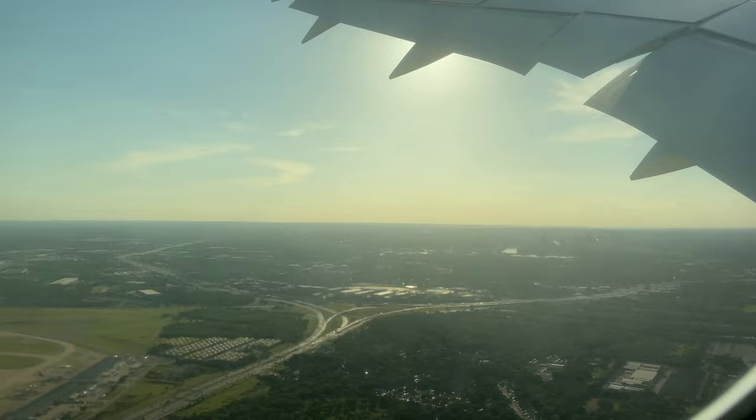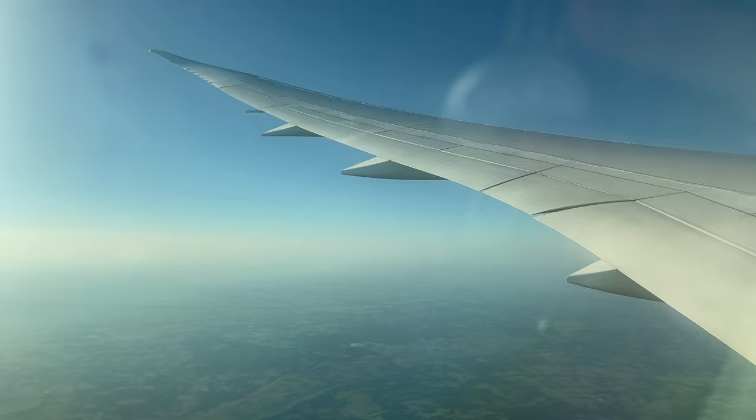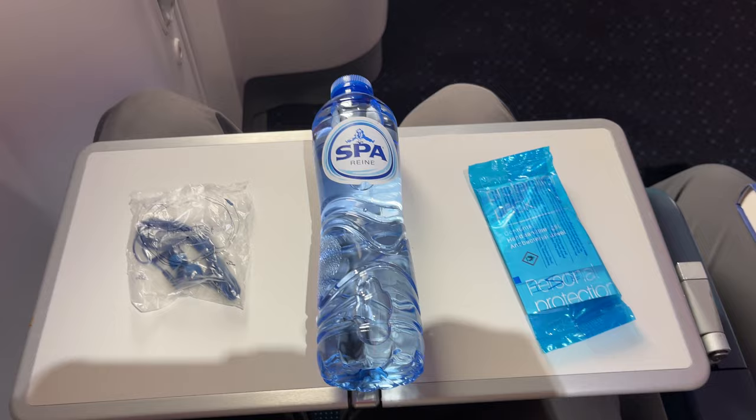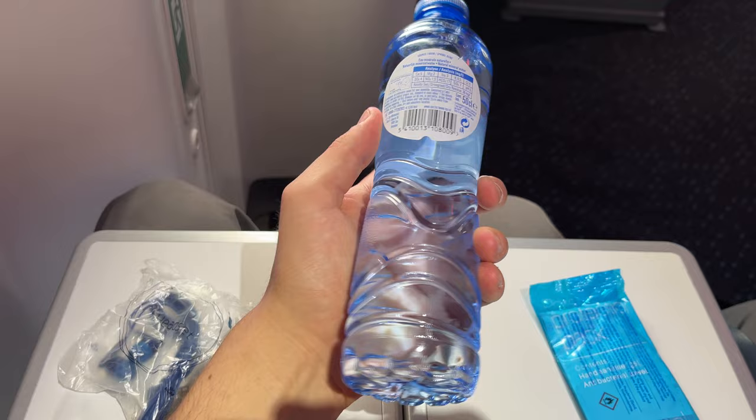Our flight climbed up and out of Austin airspace, cruising across the Texas landscape. The first service came just after we leveled off at our cruising altitude of 35,000 feet. Included in the first service was a pair of headphones, a half liter of water, and a sanitizing wipe. The first service didn't include any food, as dinner would be served in about half an hour.